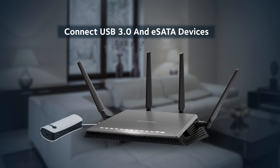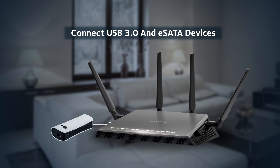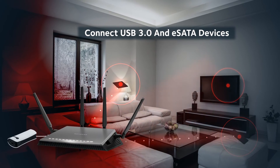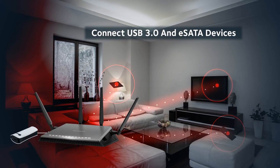Plus, you can connect external USB 3 or eSATA storage devices to backup and stream your own media wirelessly to devices around your home.